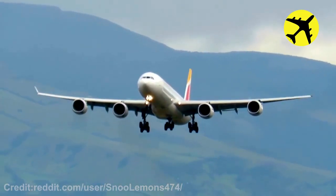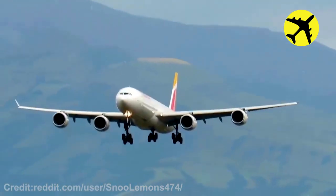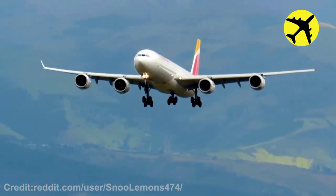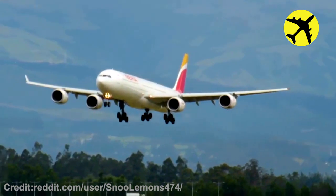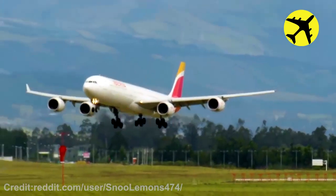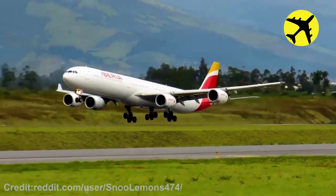One set of wheels on this plane did not open during its landing. Here is a footage of the retired MD-83 parked at an airport at night.